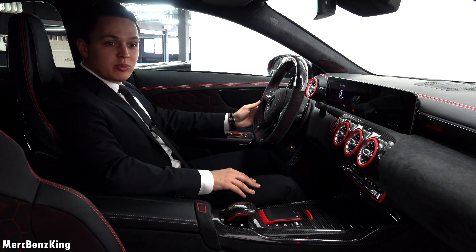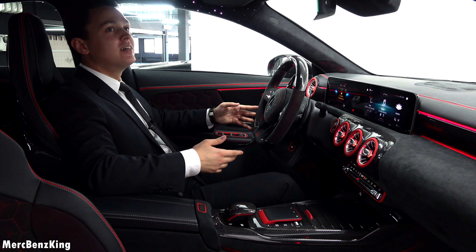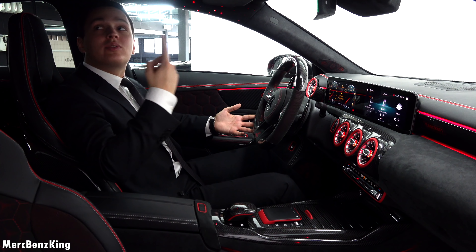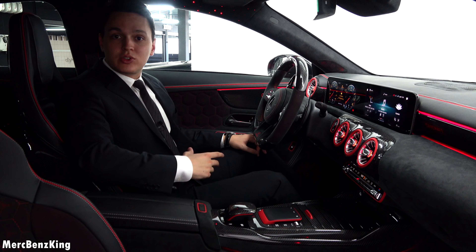Let's press the button for the electronics to work, and pay attention to the ceiling. Amazing — with the star sky ceiling, even though it already has the panoramic roof. And if I look in the back, I can see the star sky ceiling with the falling stars effect.